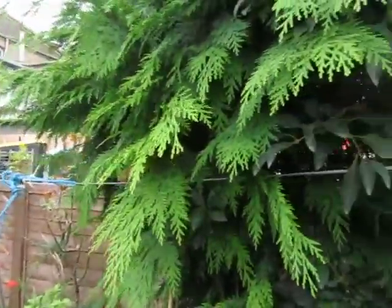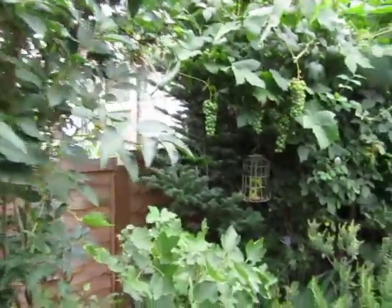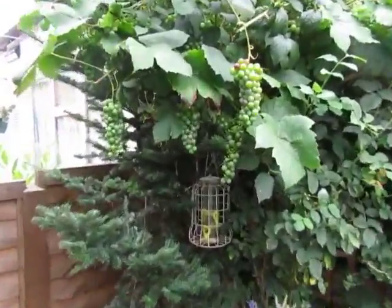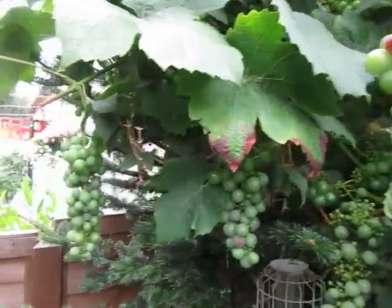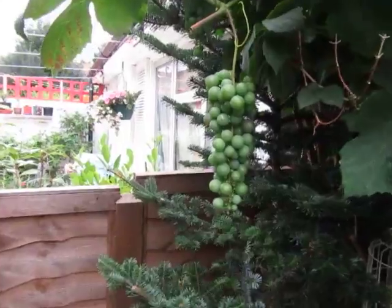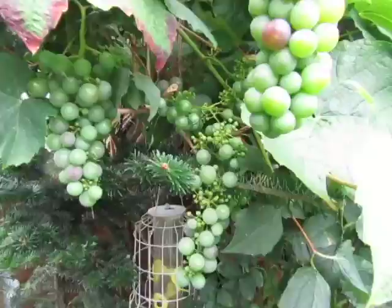2nd of August 2017, Wednesday — just a quick look at the garden. All these lovely grapes growing, just about starting to go red now. It'll be about probably late September before they're ready to eat.